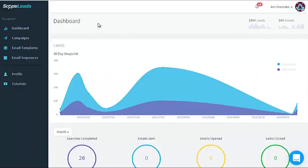Hey guys, John here, and I want to talk to you about Scope Leads and why it's so powerful — why you really need to get this if you want to get more clients easier, faster, and better.